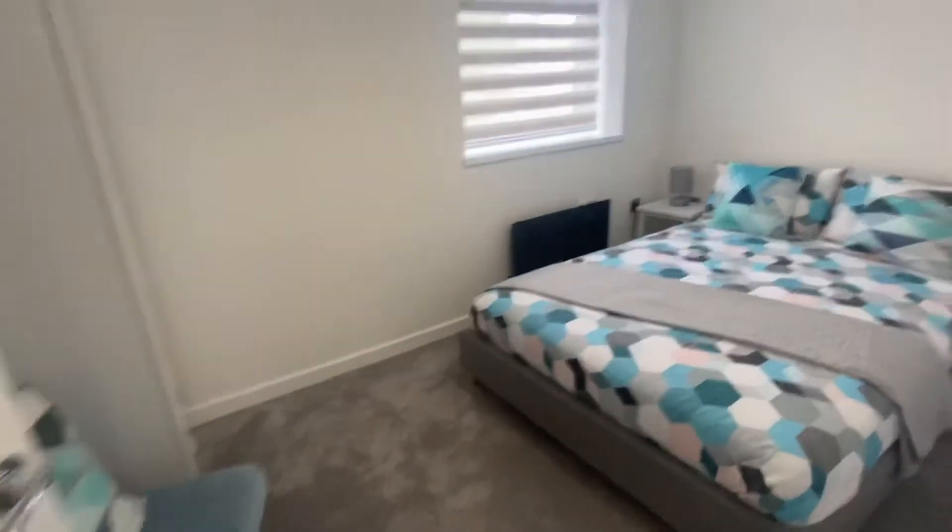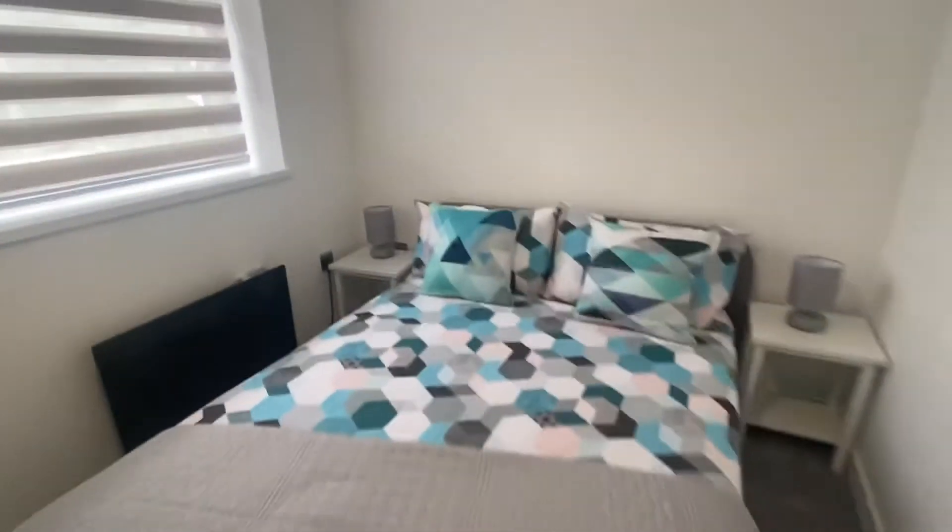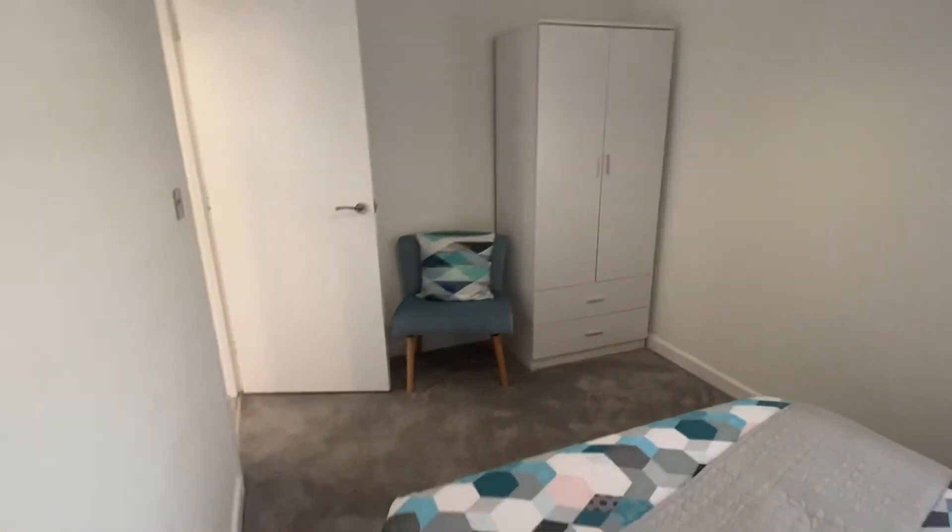And finally the bedroom. You've got a double bed frame and mattress as provided and some storage space as well.